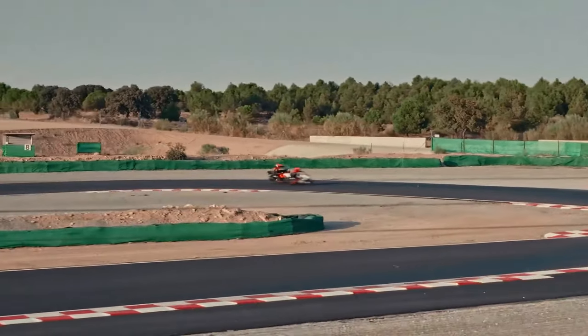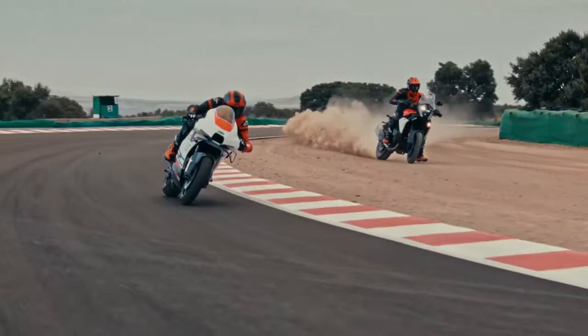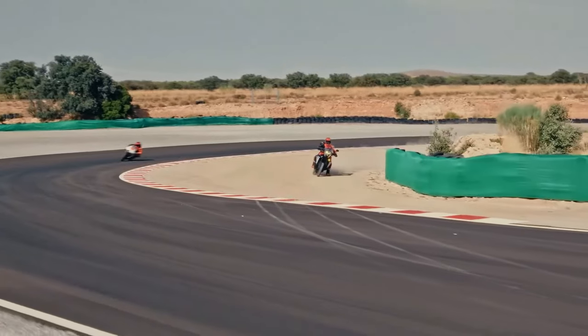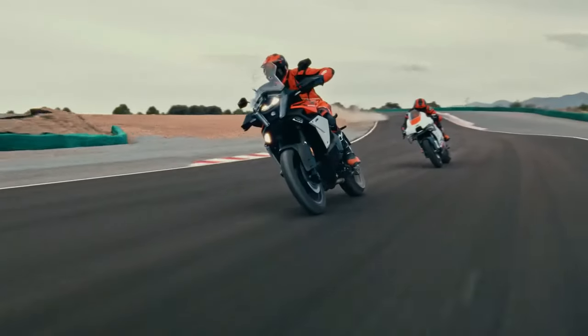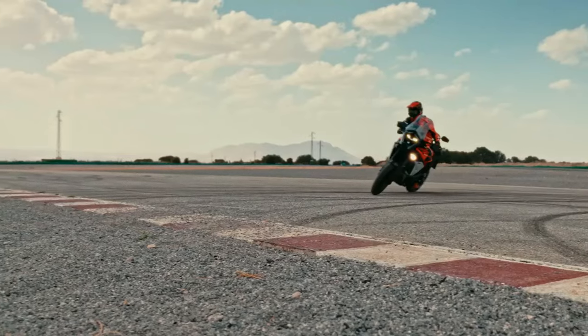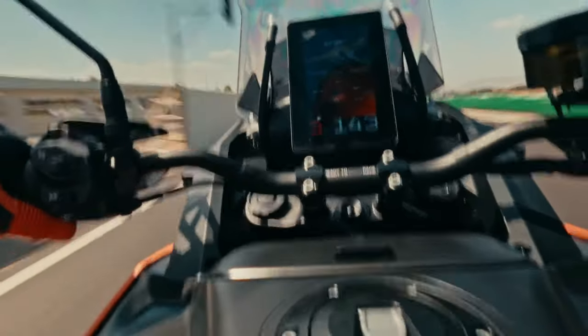The 2025 KTM 1390 Super Adventure range brings evolution to the KTM travel segment, with more power, more technology, more displacement, and more adventure. For KTM, adventure represents the hunger to explore — being willing to forego the safety of the 9-to-5 routine and consciously deciding to go miles past your comfort zone and deep behind the visible horizon. Adventure represents a true test of skill, character, resourcefulness, and survival limits. At its core, adventure is an attitude.